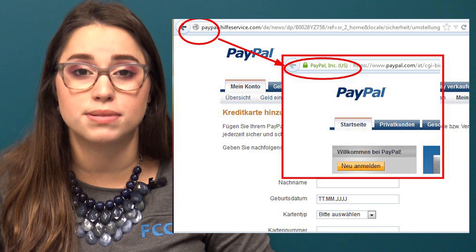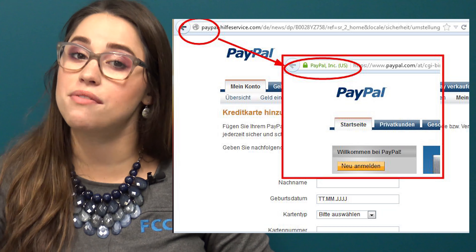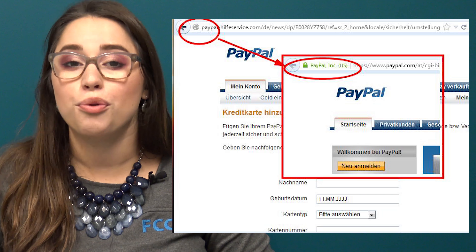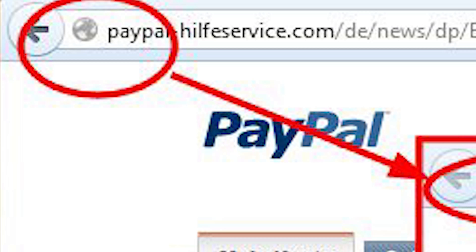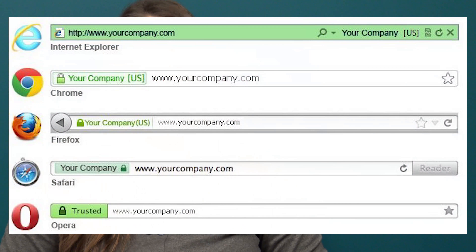Number one: pay attention to the website's URL. As you can see, both PayPal websites look identical. However, the URLs are different. The real PayPal website is www.paypal.com and the fraudulent website is www.somethingsomething.com. A good way to know if a website is legit is checking for an EV certificate next to the URL. It should contain a green bar, secure padlock, and the company's full name.